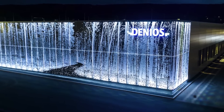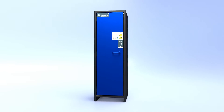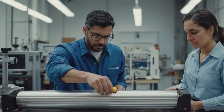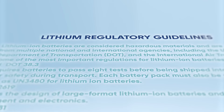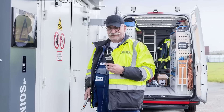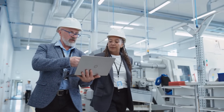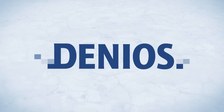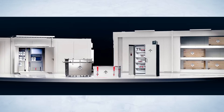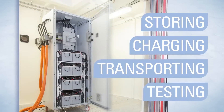Enter Denios, the environmental protection leader offering products focused on safely storing and maintaining lithium-ion batteries. Denios researches, manufactures, and sources the most innovative, regulatory-compliant products and services in the lithium-ion battery sector for occupational and environmental protection — all in one place. Our comprehensive suite of lithium-ion battery solutions includes storing, charging, transporting, and testing.